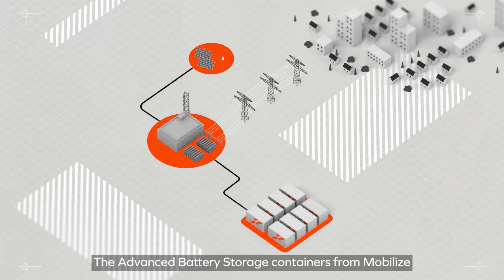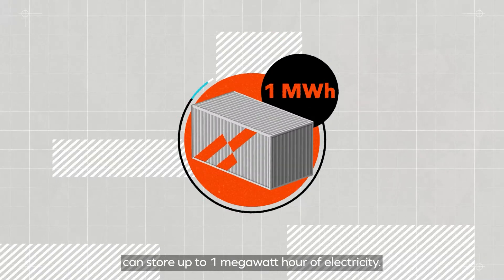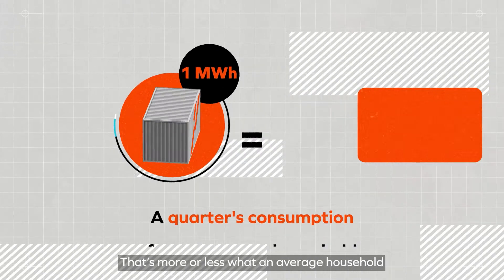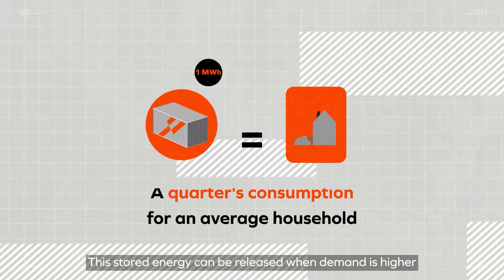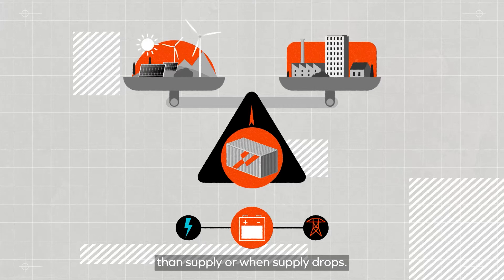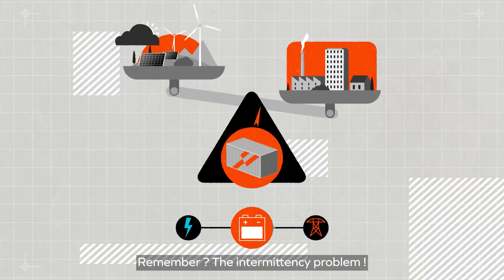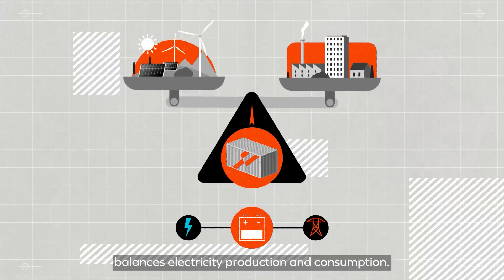The advanced battery storage containers from Mobilize can store up to 1 MWh of electricity — that's more or less what an average household consumes in 3 months. This stored energy can be released when demand is higher than supply or when supply drops. Stationary storage, in other words, balances electricity production and consumption.